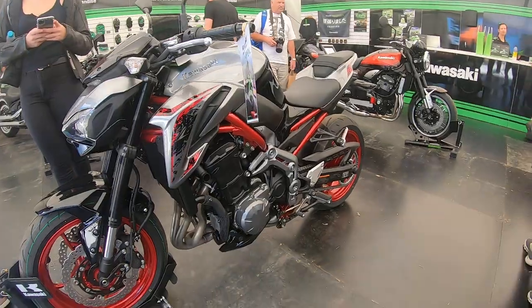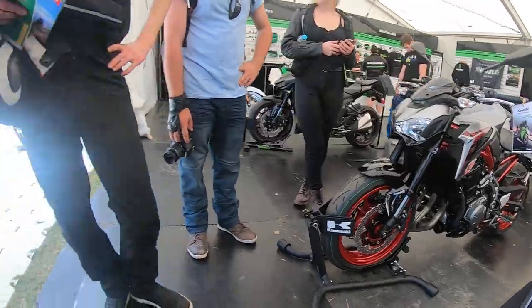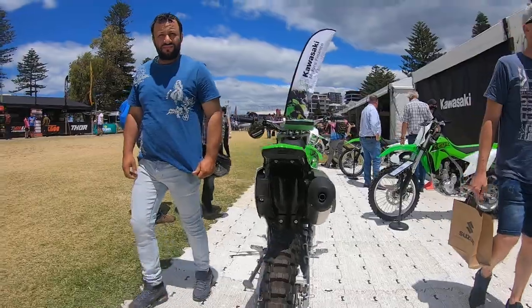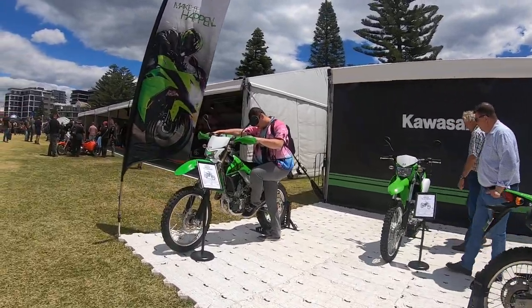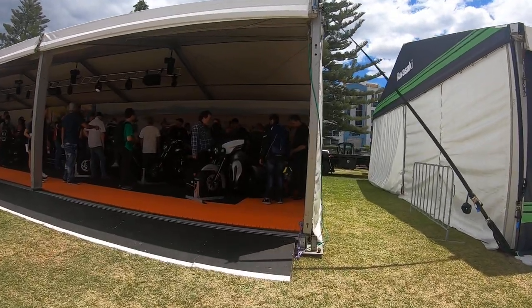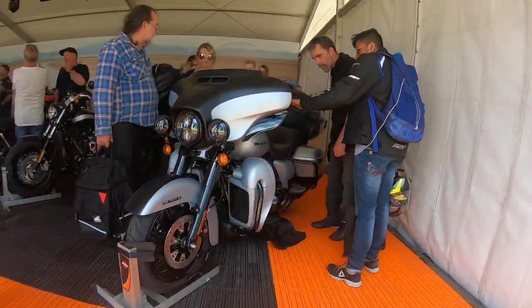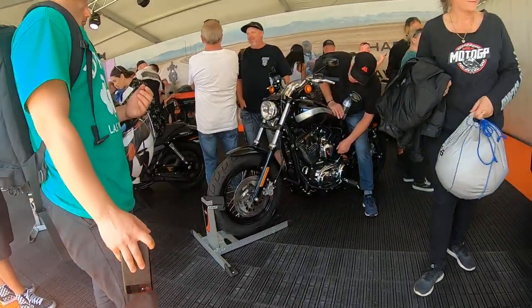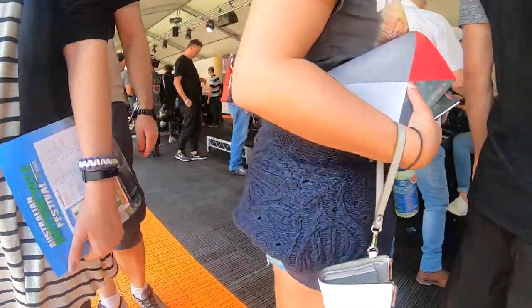More dirt bikes over here. I'm looking for the Yamaha stand — I really want to see the Yamahas. As you guys know, I love my Hondas and Yamahas but I'm mainly a Yamaha guy. But first we'll take a look at the Harley Davidsons — don't even ask me what they are, I've never been on a Harley Davidson.